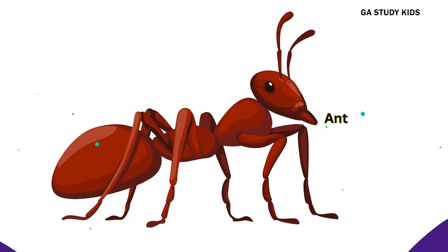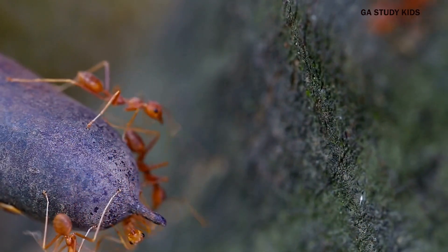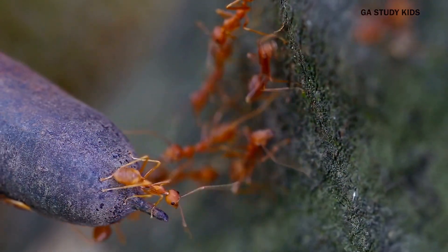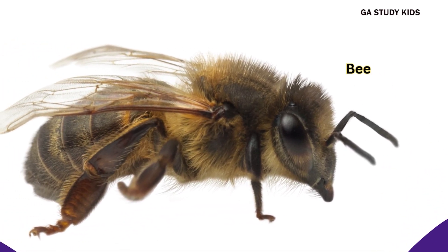Ant. Ants are tiny insects that work together in a group. Bee. Bees make honey and help flowers grow.